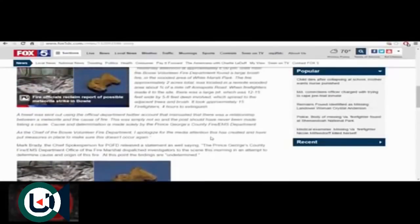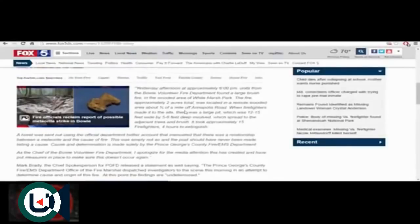When firefighters made it to the site, there was a large pit, 12 to 15 feet wide by 5 to 6 feet deep, and the fire spread to adjacent trees and brush and took approximately 15 firefighters four hours to extinguish. However, they came out and said that report should never have listed a meteorite as the cause.